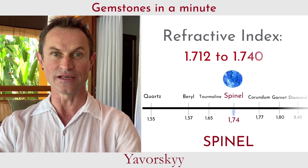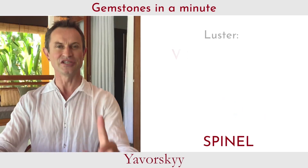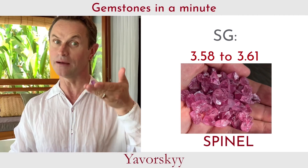The high refractive index of Spinel defines a strong luster. In gemology, this luster is called vitreous. Spinel is quite heavy — its specific gravity is 3.6.